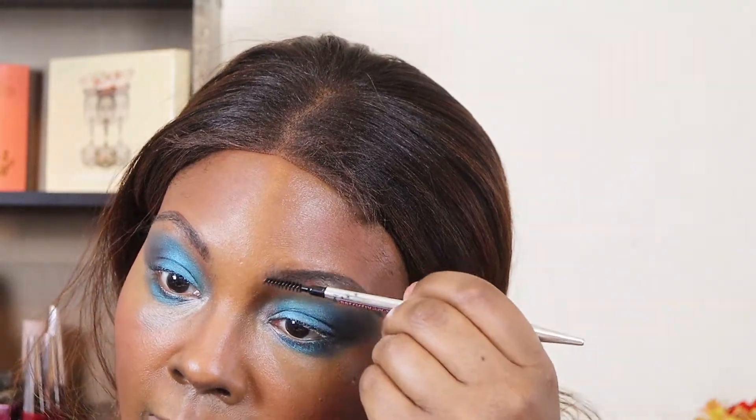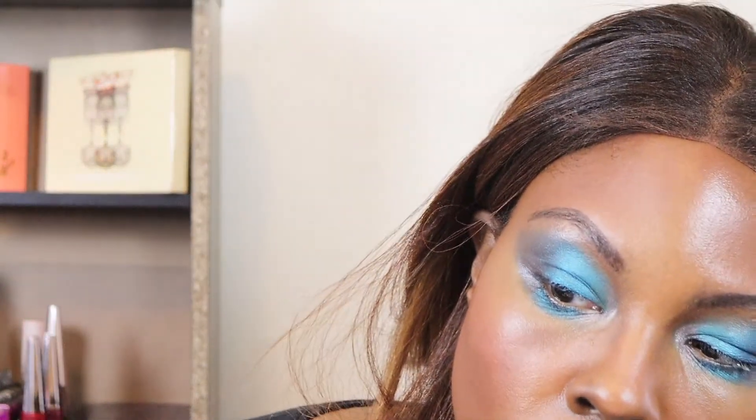Most of the time I won't do my brows on camera, but I just feel like having a sit and chat, a chat-with-me moment. So now I'm going to take my House Laboratories and draw me a line.